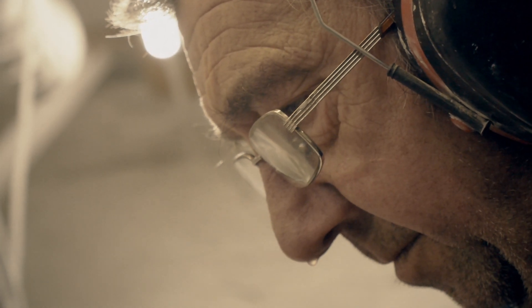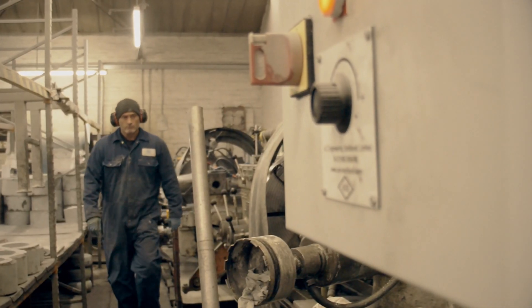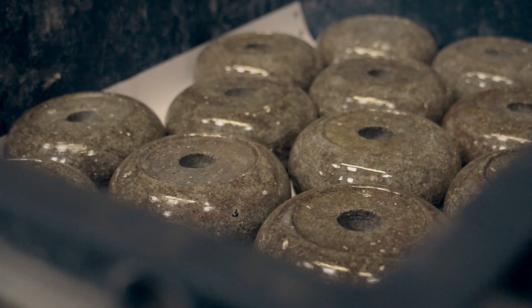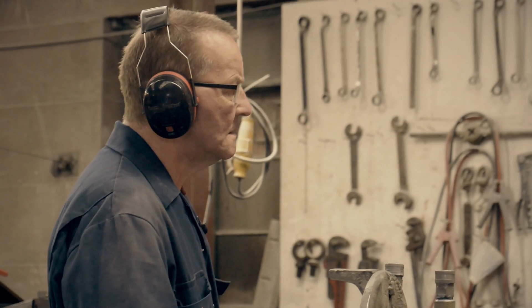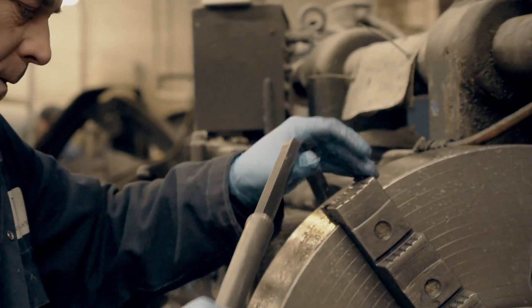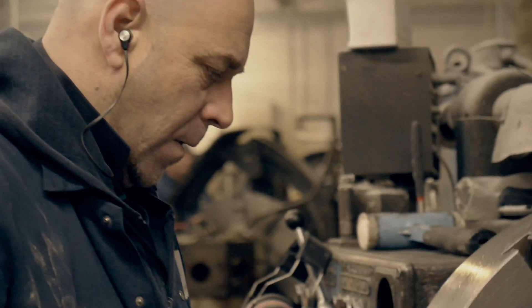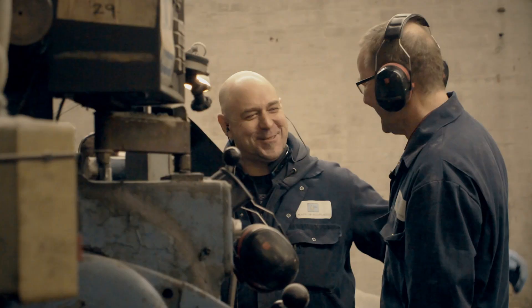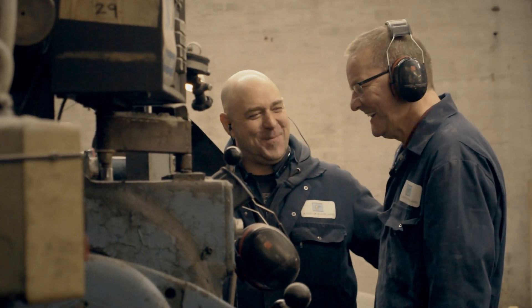We've got 14 people here. We're producing about eight a day — so about an hour, just slightly over an hour per stone. What's good about it is it's giving the guys a bit of ownership throughout the whole process. I feel in my experience in management, it makes the quality a lot better. They take a bit of pride in their work.